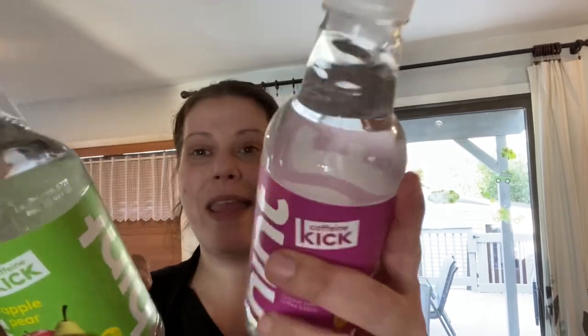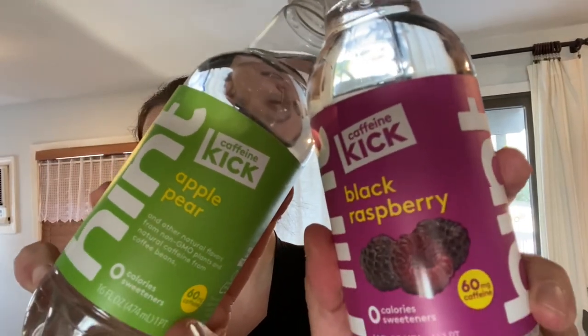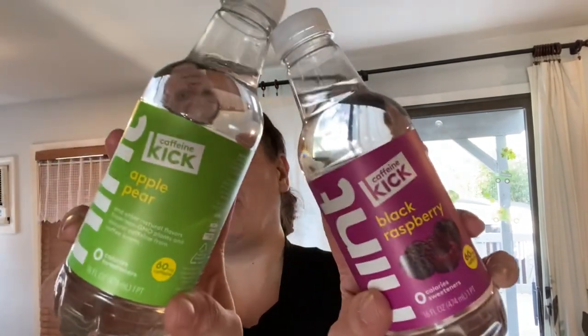Speaking of caffeine drinks, I grabbed a bunch of these Hint Water with a caffeine kick. They're 16 fluid ounces with 60 milligrams of caffeine per bottle. They come in black raspberry and apple pear, so I grabbed a few of those for my husband as well. And I think that's it on the drinks — the rest is going to be food.